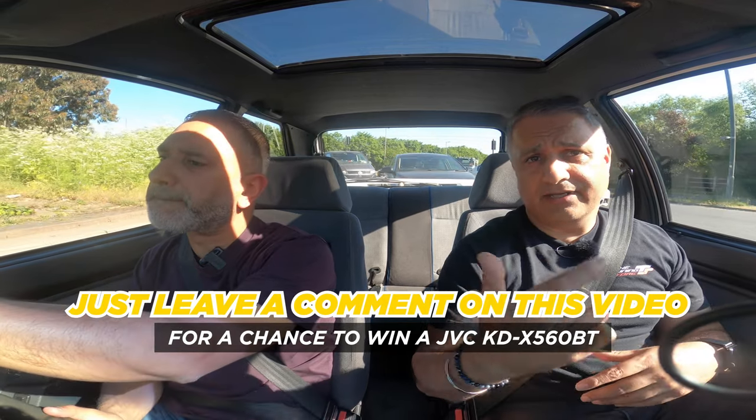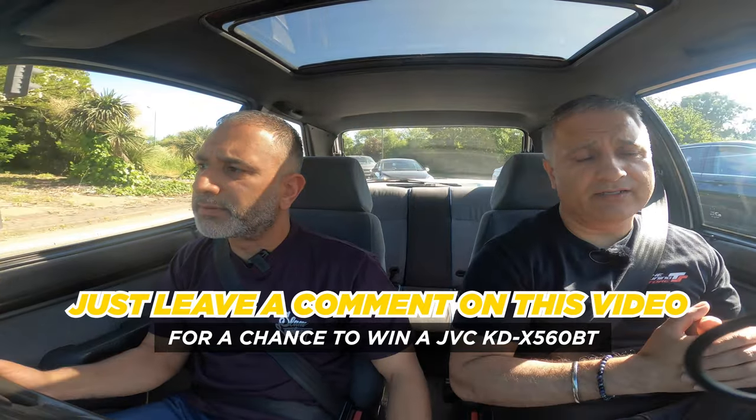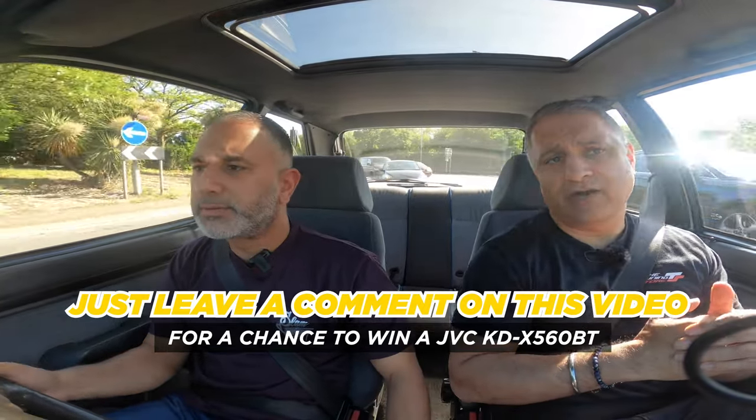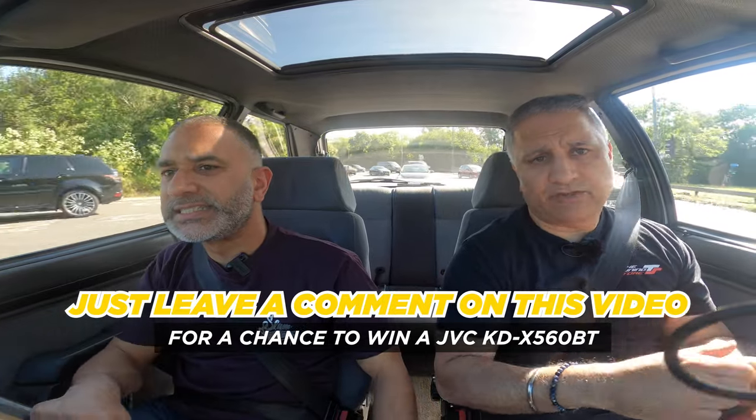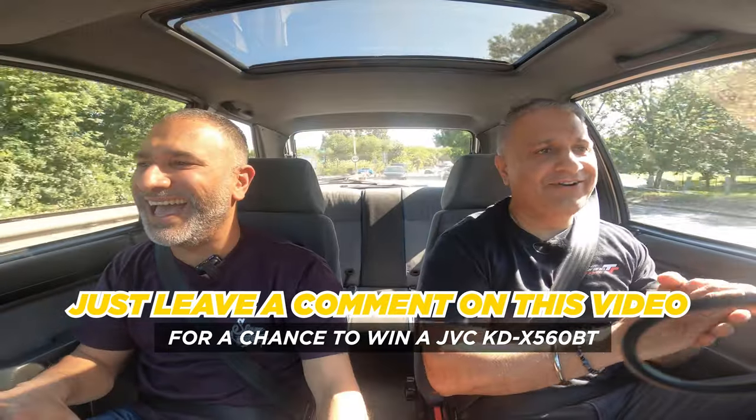Are we brothers? The answer is no, we're not brothers. But I've spent probably more time with Palm over the last 25 years than I have with my own brother — nothing wrong with my brother, he just lives far away.